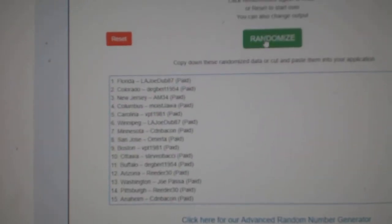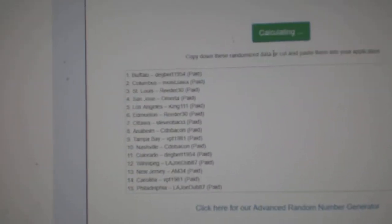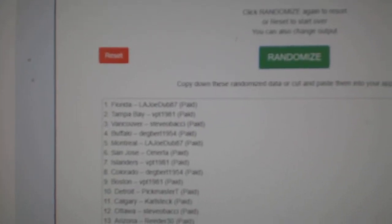Here we go, starting off C&C break number 8470. The Toronto Maple Leafs spot goes three times — one, two, three — to L.A. Joe Dub 87, who gets the Maple Leafs.